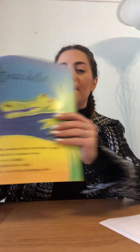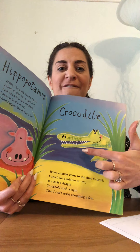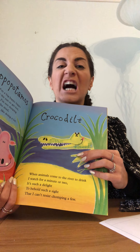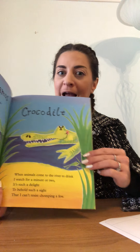Crocodile! When animals come to the river to drink, I watch for a minute or two. It's such a delight to behold such a sight that I can't resist chomping a few. There he is, our crocodile. He's got scaly skin and very sharp teeth. He skulks around the water waiting to eat his prey. Cheeky crocodile!